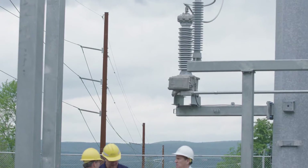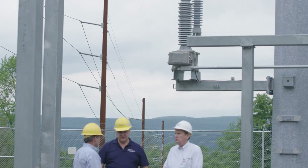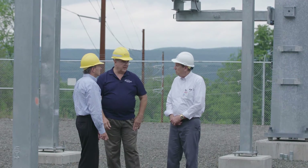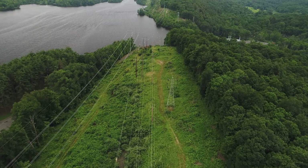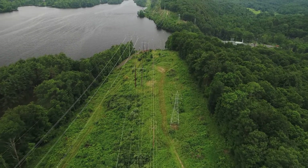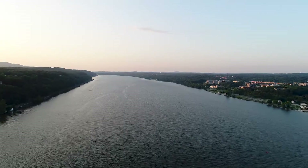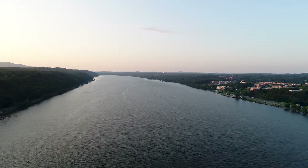Designing substations, especially in this area, is very challenging since there are several regulations. We are normally tight on space. Our lots are quite challenging between hills, wetlands, and we also have the Hudson River running right through our territory, which we have to be careful of.